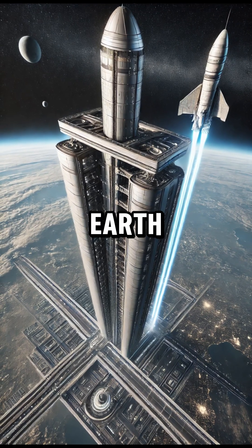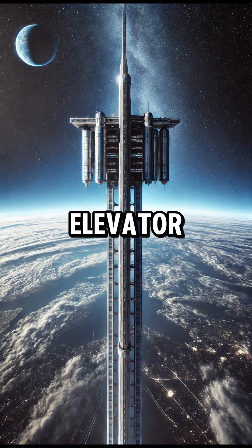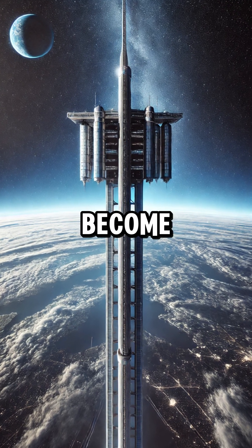Imagine stepping into an elevator on Earth and riding it all the way into space. This idea, known as a space elevator, sounds like science fiction. But could it actually become reality?